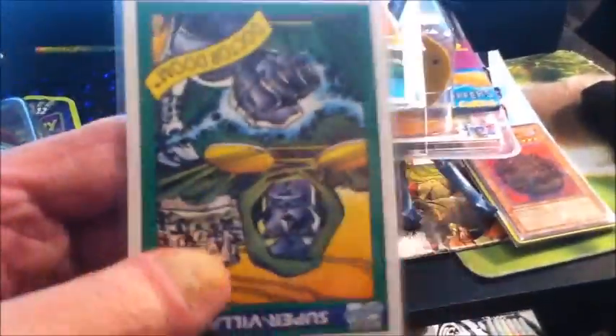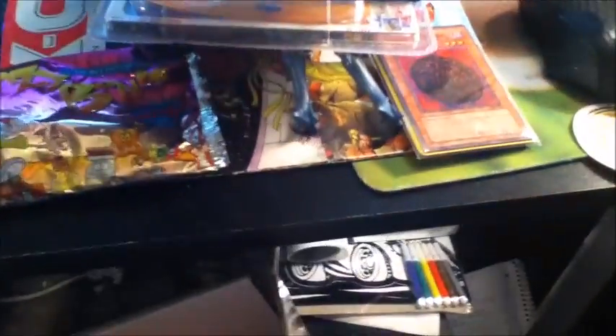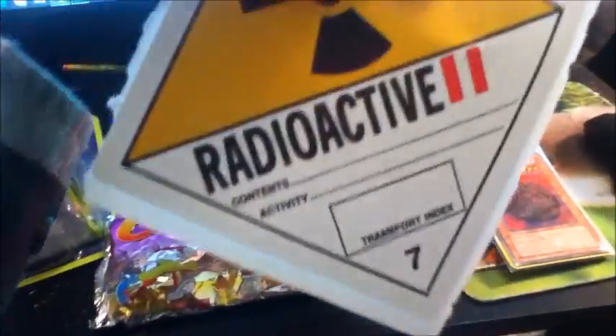And Yu-Gi-Oh cards, still packed — nice little deal there. This is Dr. Doom from Marvel — nice card. Another sticker, radioactive. You know, these put smiles on my face.